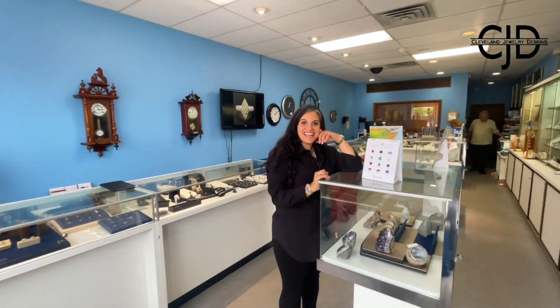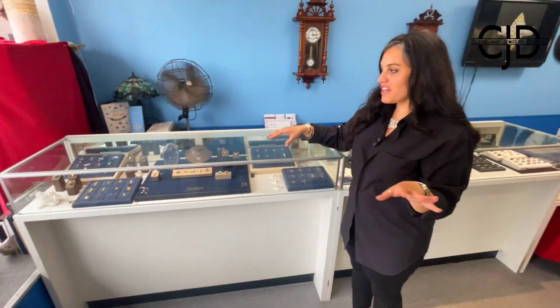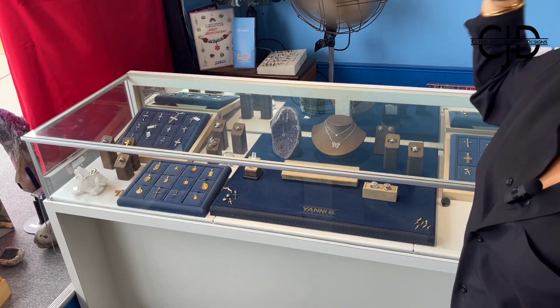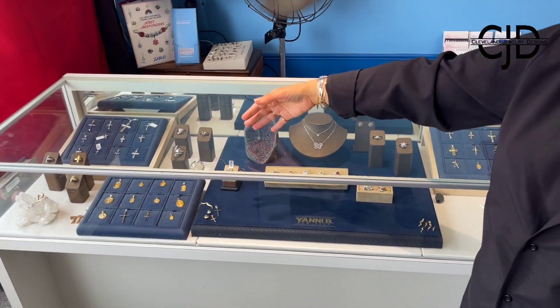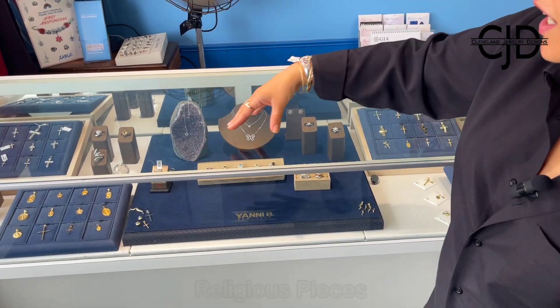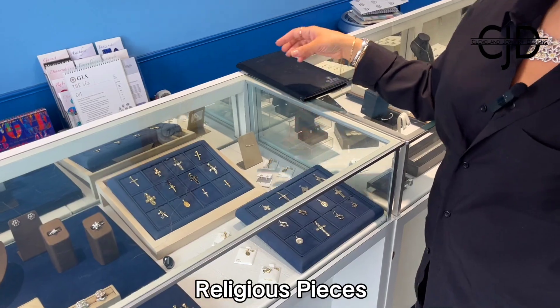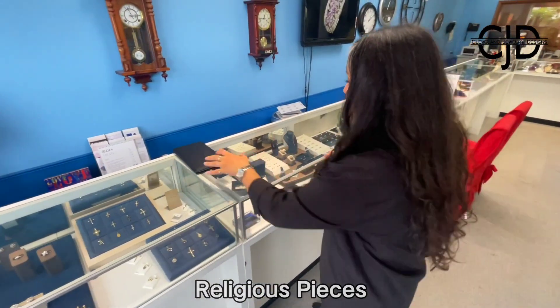Hi Luke, how are you? Great — so I want to give you a quick tour of the store. This is a quick rundown: we have a lot of religious pieces you can find for first communion, any kind of saint, any kind of Judaica pieces, so we do have a really great selection of that.